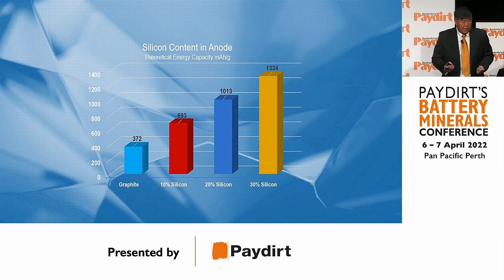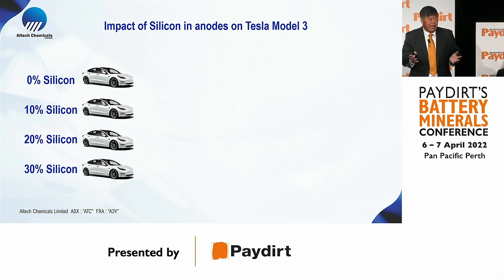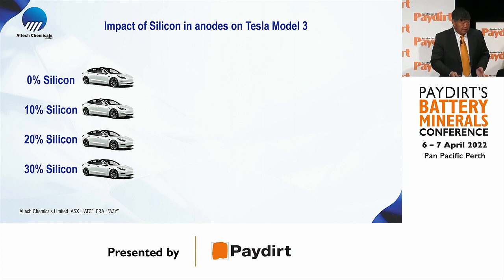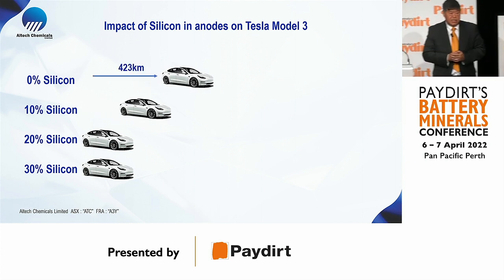Currently graphite is around 370 milliamp hours per gram. If you can add 10% silicon, it nearly doubles the energy capacity. Add 20% and it nearly triples it, and at 30% it goes up to about 1,300 milliamp hours per gram. The commercial impact: a Tesla Model 3 generally runs around 430 kilometers on one charge.